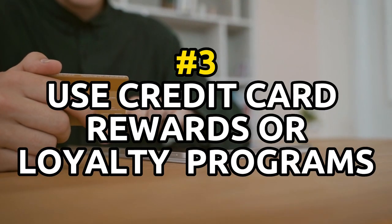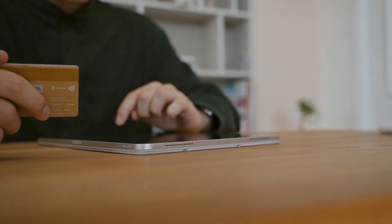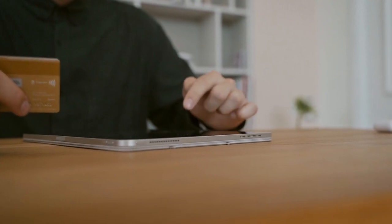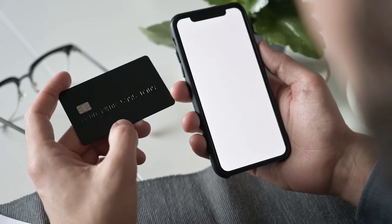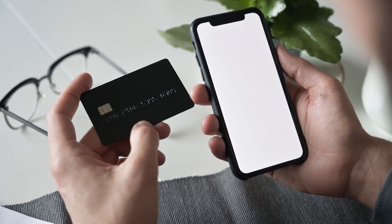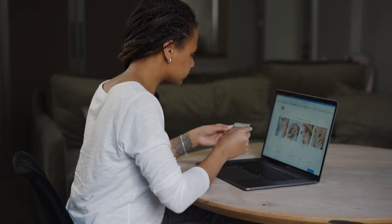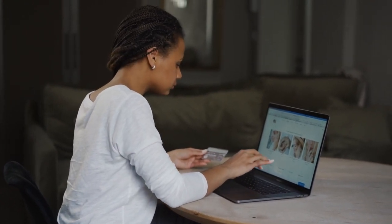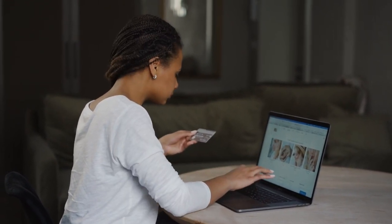Flight hack tip number 3: use a credit card rewards or loyalty program to earn points or miles that can be redeemed for flights. If you have a credit card that offers rewards or a loyalty program with an airline, you can earn points or miles every time you use the card. These points or miles can often be redeemed for flights, either with the issuing bank or the airline's loyalty program. Some credit cards even offer sign-up bonuses that can be redeemed for flights, so be sure to compare options and choose a card that aligns with your travel goals. Some of our favorites include cards from Amex, Chase, and Capital One.